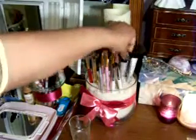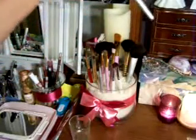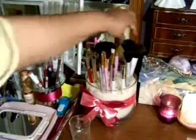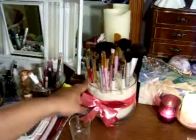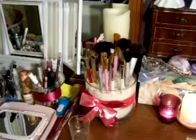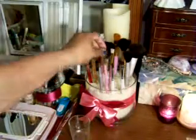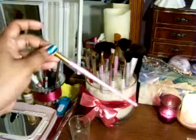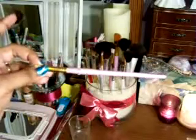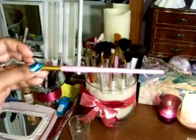In the brush holder I have different brushes — an ELF brush, diamond cosmetic brushes from Big Lots, some more ELF brushes, some no-name brushes, brushes from Walmart, and some from craft stores like Michaels. I painted the holder a pinkish-purple color and then put fingernail polish on it — one of the Love My Nails polishes. I did that to a few of my brushes too.